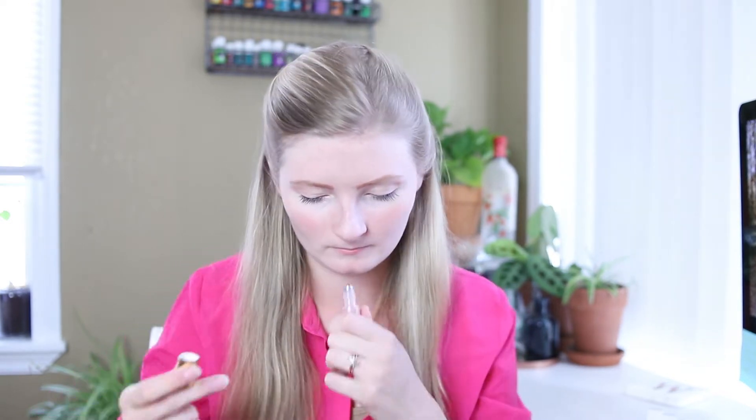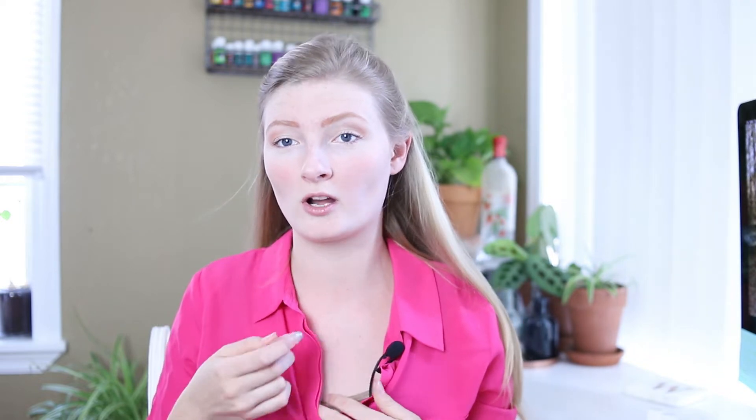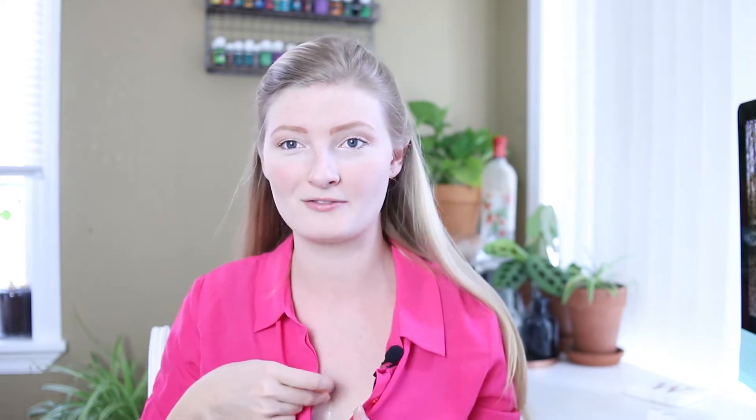Some people choose to go for either Harmony or Joy for this next step. I'm going to personally go with Joy — it just smells so good y'all. For Joy, you will take either one drop or a good roll and place it just above the heart. This will help to bring happiness to your mind and body.